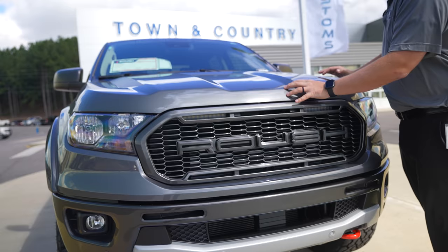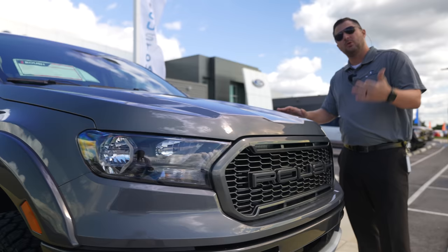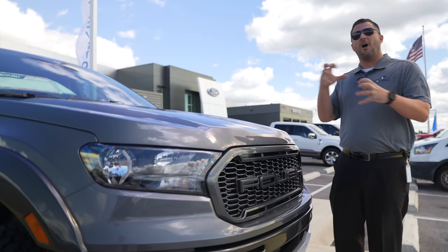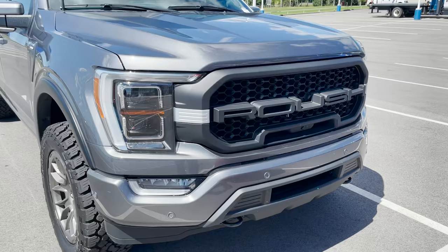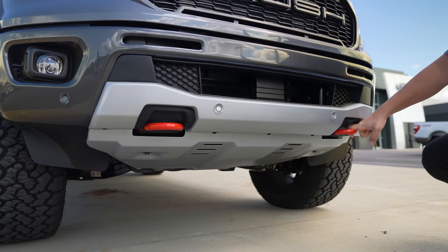So you don't have that hard unpainted plastic that you have in a lot of other Roush grilles. I do like the painted finish in this situation, but I also like the unpainted raw finish like on the Roush F-150 — it's just different styles, different people like different things. Looking at the bottom of the truck, one thing I noticed is that the front tow hooks are red.